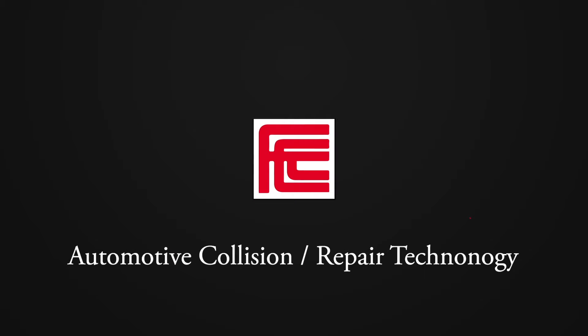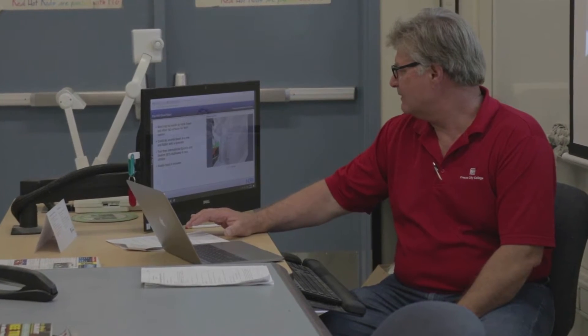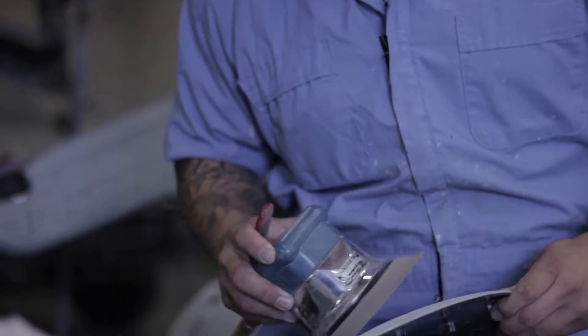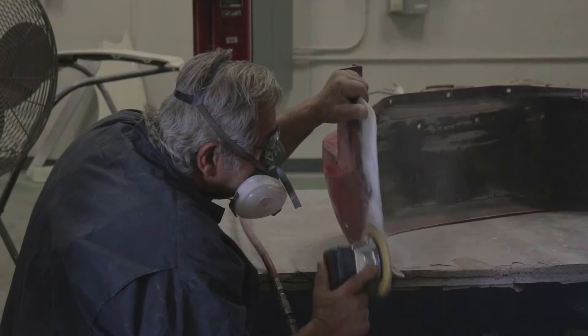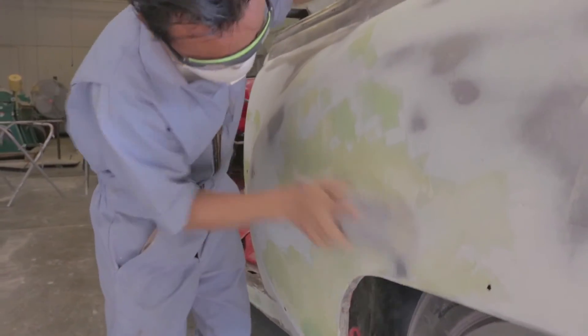The Automotive Collision Repair Technology Program at Fresno City College offers a hands-on experience for students that provides them with skills necessary to know in this growing job field. We instruct you in dent repair, panel and window replacement, headlight adjustments, as well as how to properly use friendly paint methods and hand, air, electric, and hydraulic tools.